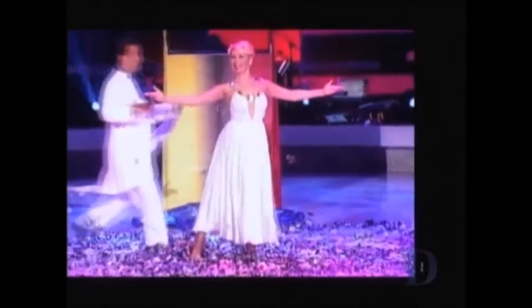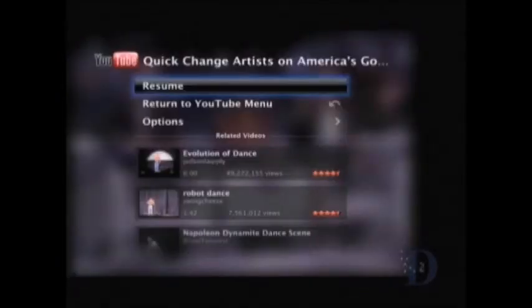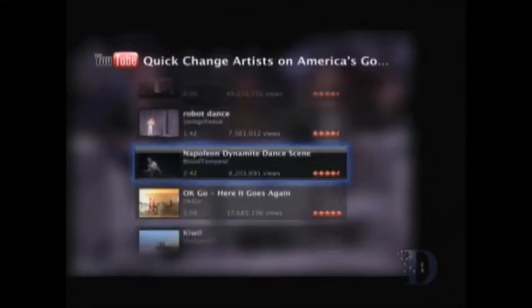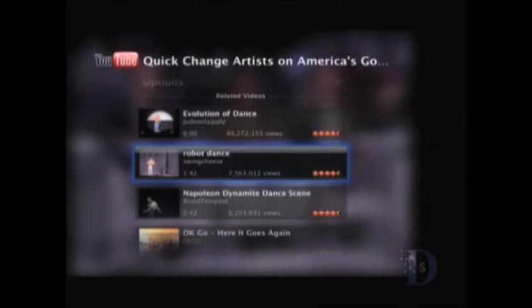I actually don't know how they do this. I don't either. I've never seen it. I know this is fascinating. When you're done, you get to see all the related videos here. I could play you some of those too if you want. Actually, there's one that's very cool. I like the treadmill dancing guys. They're good.